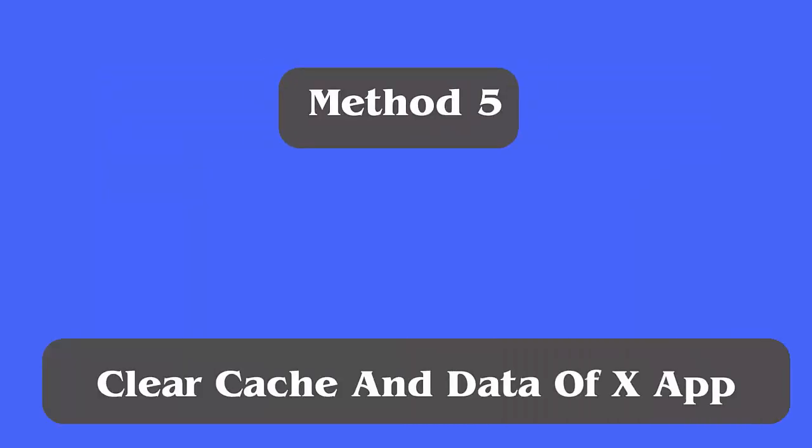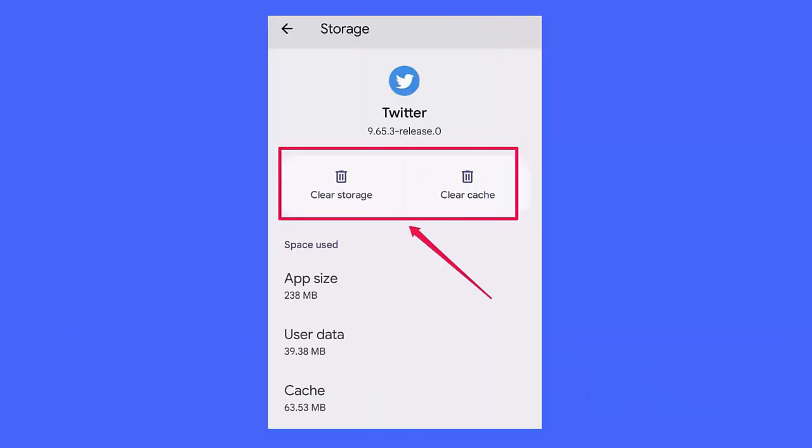Method five: Clear cache and data of the X app. Follow the steps: first, go to your Android device's Settings and select Apps and Notifications. Now tap Storage and Cache on the following page, then choose the Clear Cache option.